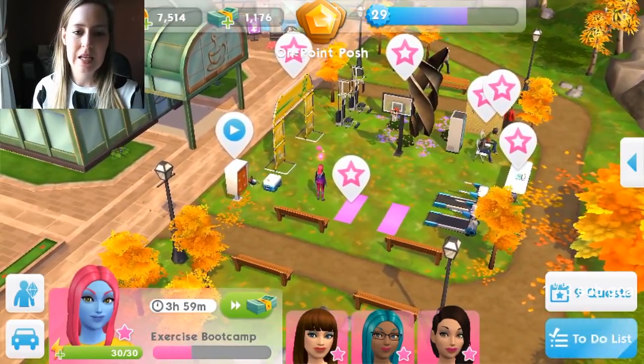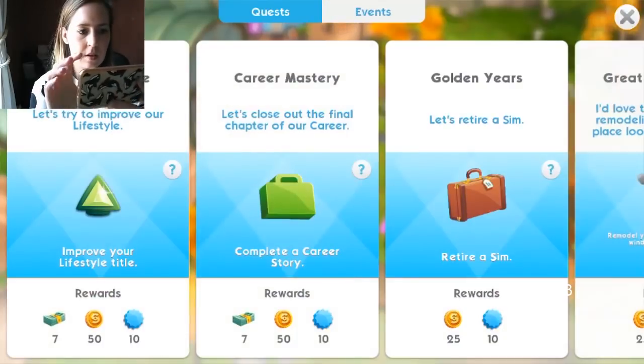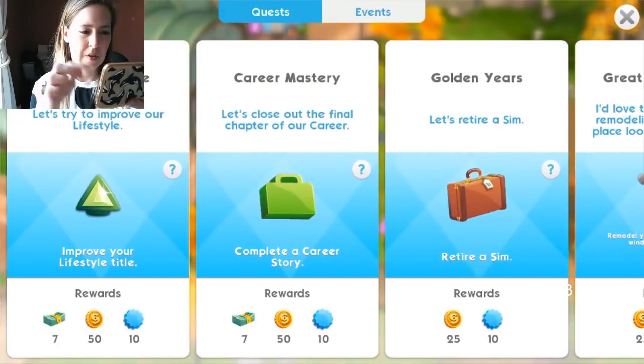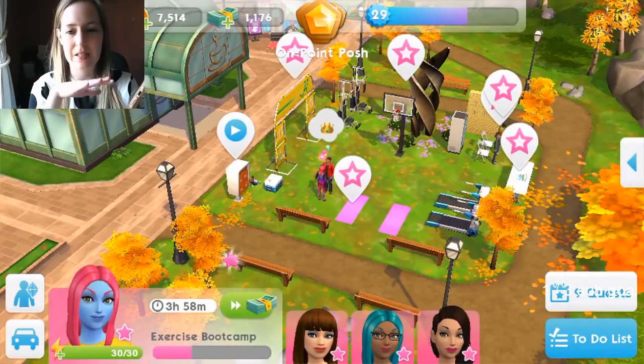Other improvements: the quest menu has been given a makeover — it should now be easier to distinguish limited time quests. Looks the same to me right now, but that will probably come into play when the ASOS quest pops on there and it's maybe a different colour or something like that. We'll see tomorrow.